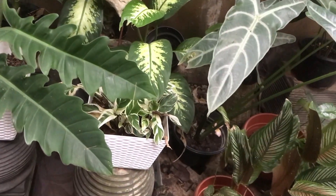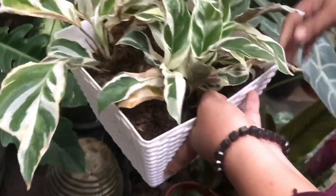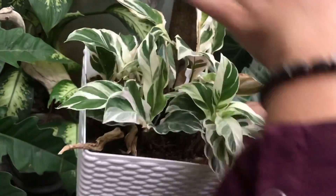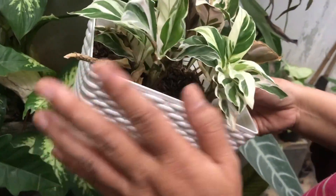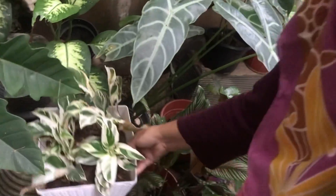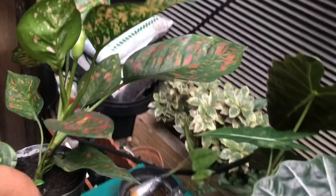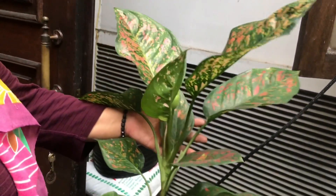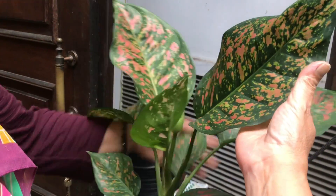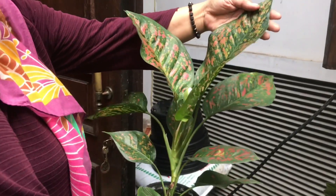Is this calathea for sale? Still being cared for — thinking about making it a cluster. It's tricky — can't be too wet or too hot. Keep it cool. Wait for it to grow. This aglonema — what's the name? Ruby pink. Already big — Rp75,000.